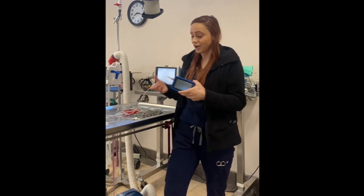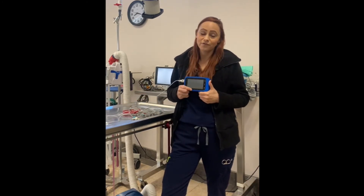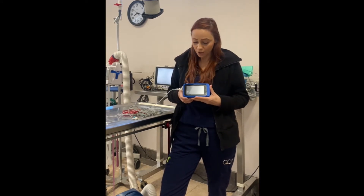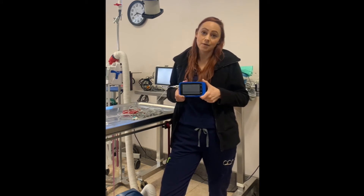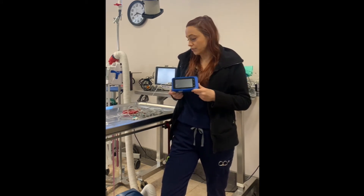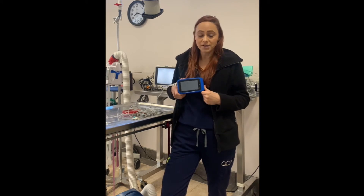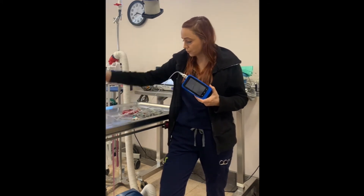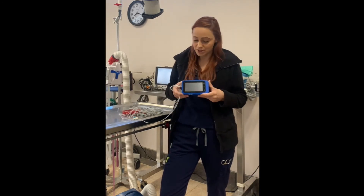My absolute number one favorite monitoring tool is the capnograph. We don't have a capnograph for our Cardell machine — it's an obsolete model — so when I was doing research on getting one for our practice, I came across this little guy, was able to get it approved for purchase, and once we got it we put it to use right away.